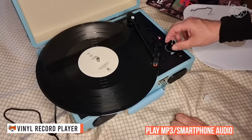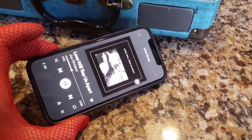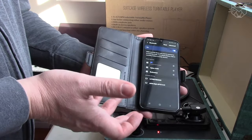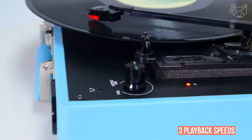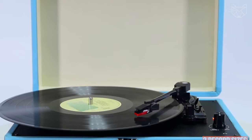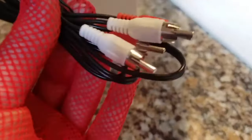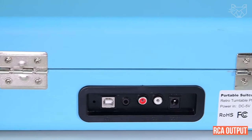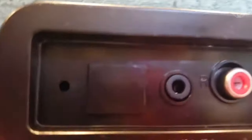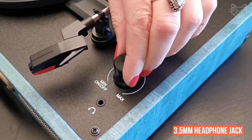This vinyl player can play MP3 smartphone audio through the built-in Bluetooth speaker, offering wireless data transmission, reliable connection, and a more stable and faster signal. The player supports three playback speeds and three record sizes, supporting your entire record collection. There is also support to connect to your home stereo system or other external speakers via RCA output for louder sound. It supports aux-in input for connecting your phone, MP3 player, or other audio devices, and also has a 3.5mm headphone jack.